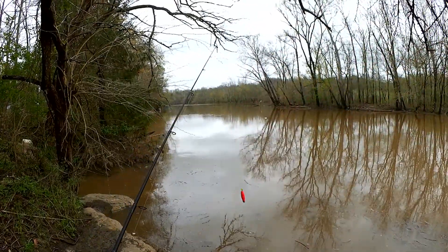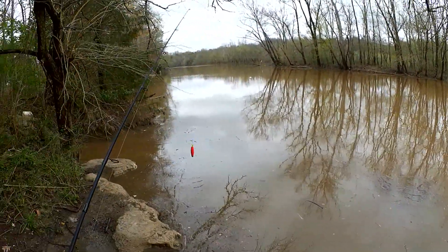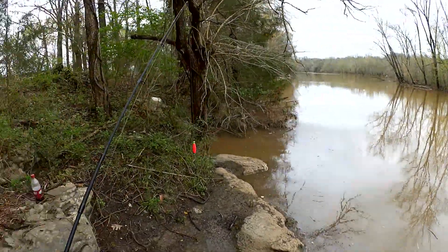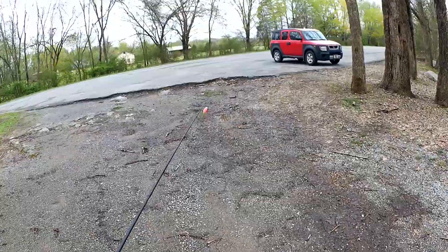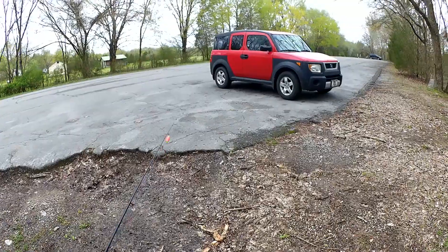It's swirling around in here like a washing machine full of chocolate milk and bran cereal. So let's get out of here and go try somewhere else. I'm not sure where I can go where it won't be muddy, but I'll check a couple spots.